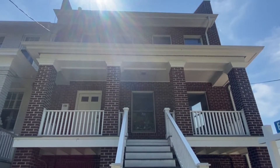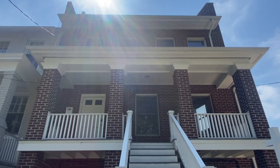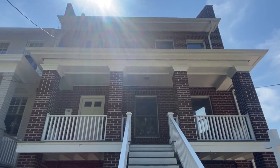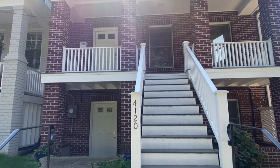Hi, Pratesh Patel here with AW Manage. I'm here outside of 4120 Ellicott Street Northwest, Washington DC. It is a four-bed, three-and-a-half bath, N-unit row home in Tenleytown, Washington DC. It is vacant and available now. There's also a parking pad in the back, as well as a second entrance to the bottom level. Let's go take a look inside.